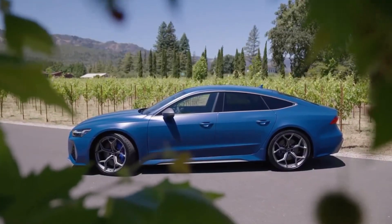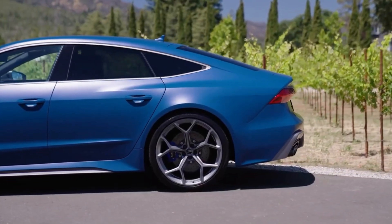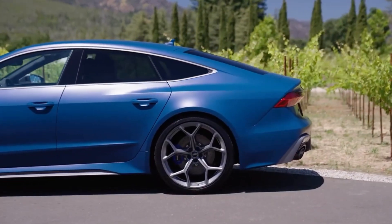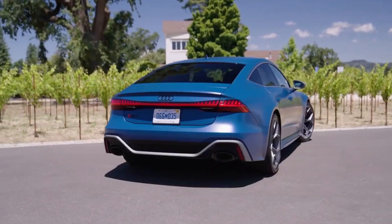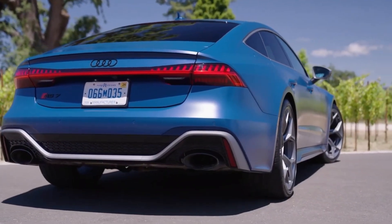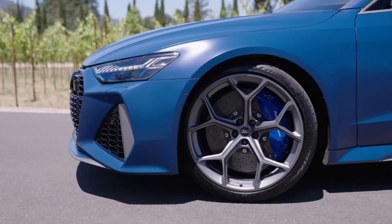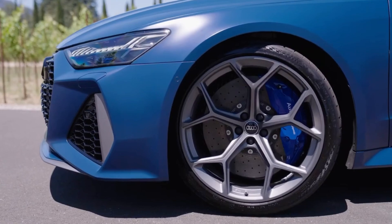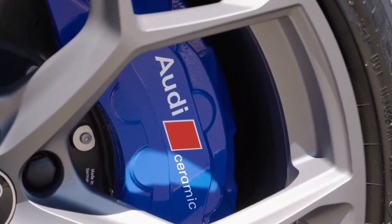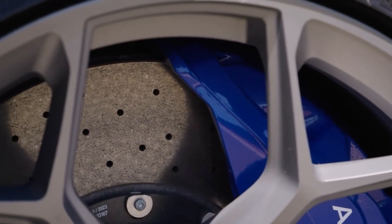Whether you prefer a more refined and comfortable ride or crave the adrenaline rush of a racing car, the RS7 Sportback Performance offers the flexibility to satisfy your desires. Audi has carefully designed the RS7 Sportback Performance to provide the perfect balance between comfort and performance. Models with air suspension ensure smooth running of the car, making every journey comfortable and enjoyable.